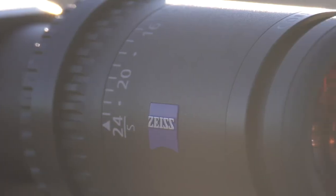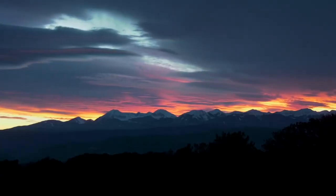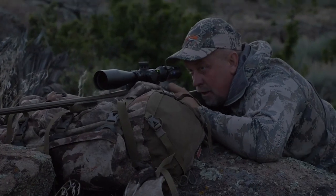To hit a target you need to be able to see it — that's not a problem with this scope. The Zeiss scope is extremely clear and delivers 90% light transmission, which means at low light and well beyond legal shooting light you'll be able to see your target.